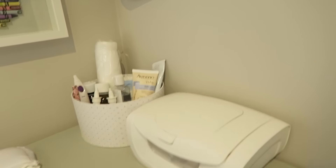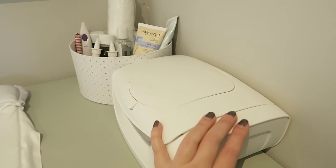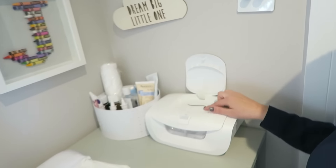On the top here we have a wipe warmer. This is the biggest waste of money I've ever spent on a baby product — it looks quite nice though. I still put the wipes inside it and they stay really wet, so I just use it like that.